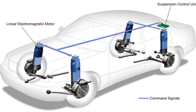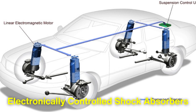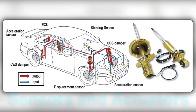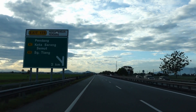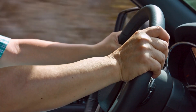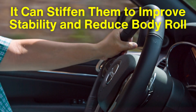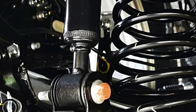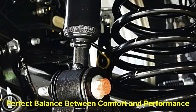Speaking of technology, modern vehicles are increasingly equipped with electronically controlled shock absorbers. These systems use sensors and actuators to adapt the damping force dynamically. For example, when you're driving on a smooth highway, the system might soften the shocks for maximum comfort. But when you're cornering at high speeds, it can stiffen them to improve stability and reduce body roll. These adaptive systems represent the future of suspension technology, offering a perfect balance between comfort and performance.